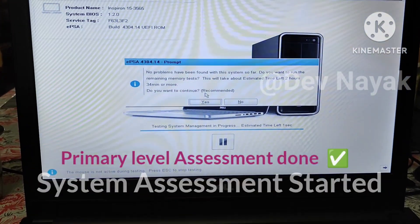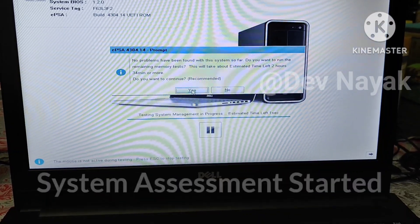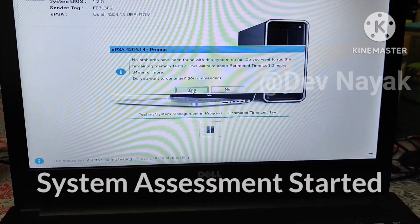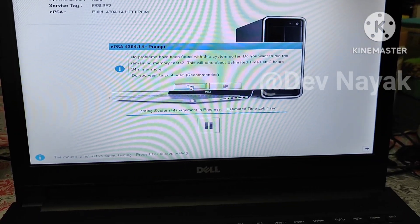Once the primary assessment is done, the system will prompt for secondary assessment. You will see a prompt showing 'all tests passed' if your laptop has no issues.